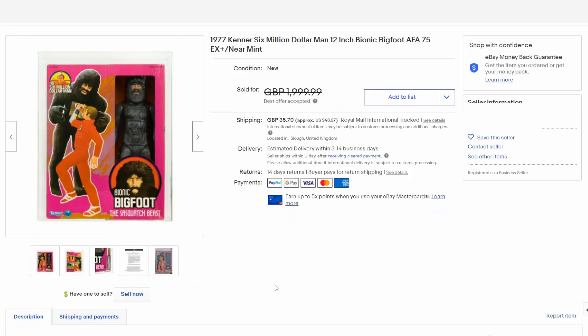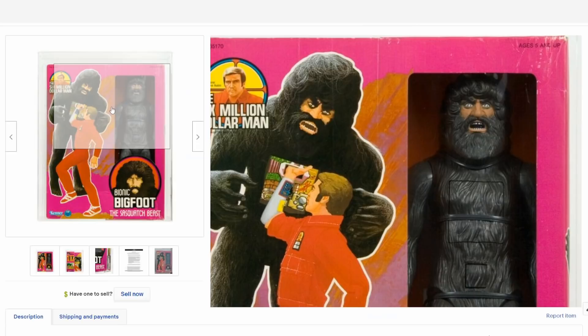The idea that you could change out faces and have masks wasn't a huge deal in action figures — there were many available throughout the time. But a robotic Bigfoot figure is a little strange, a little bizarre. He was actually played by Andre the Giant, if you didn't know that. This is one of those that's highly sought after, and he can easily sell for $1,000 plus if he's in great condition with the box like this one here.